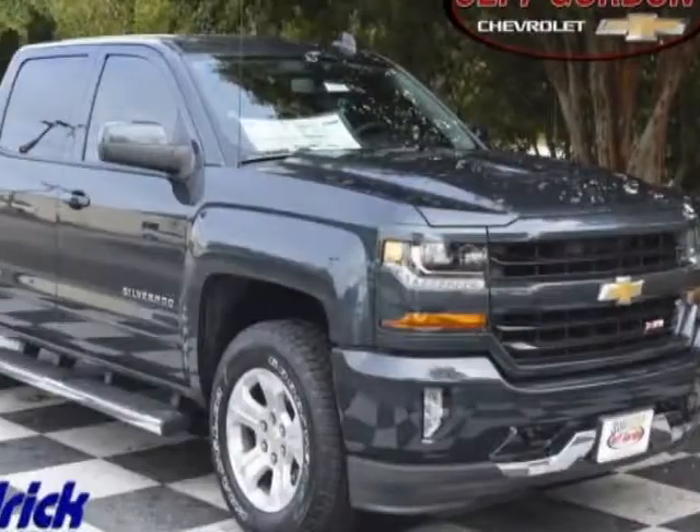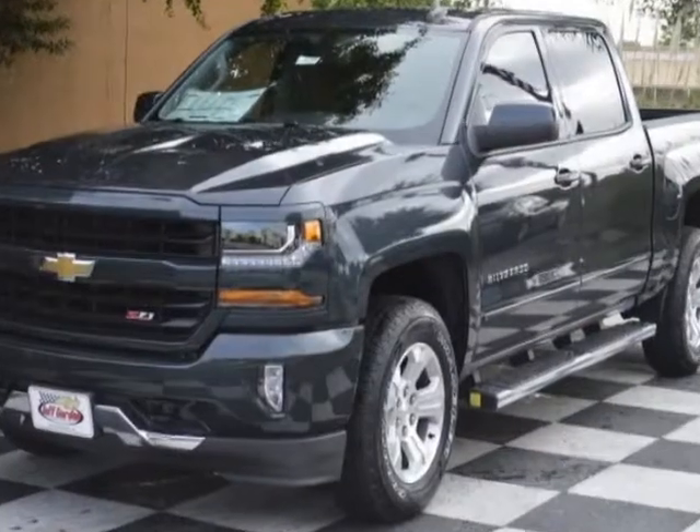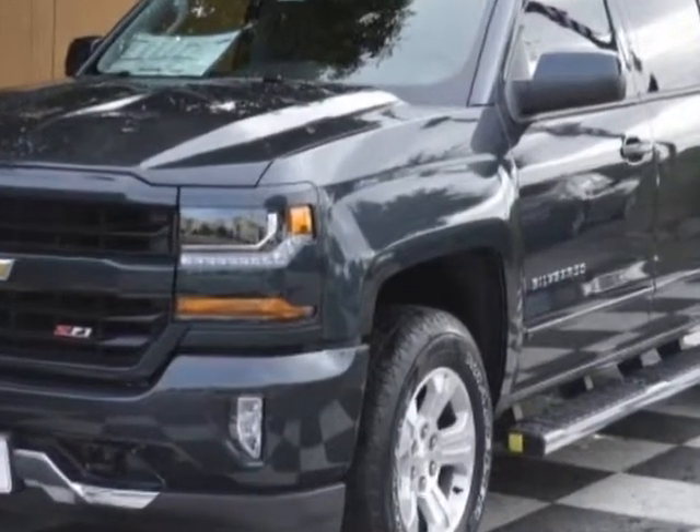Come take a look at this new 2017 Chevrolet Silverado 1500. For your protection, this vehicle has a full factory warranty.